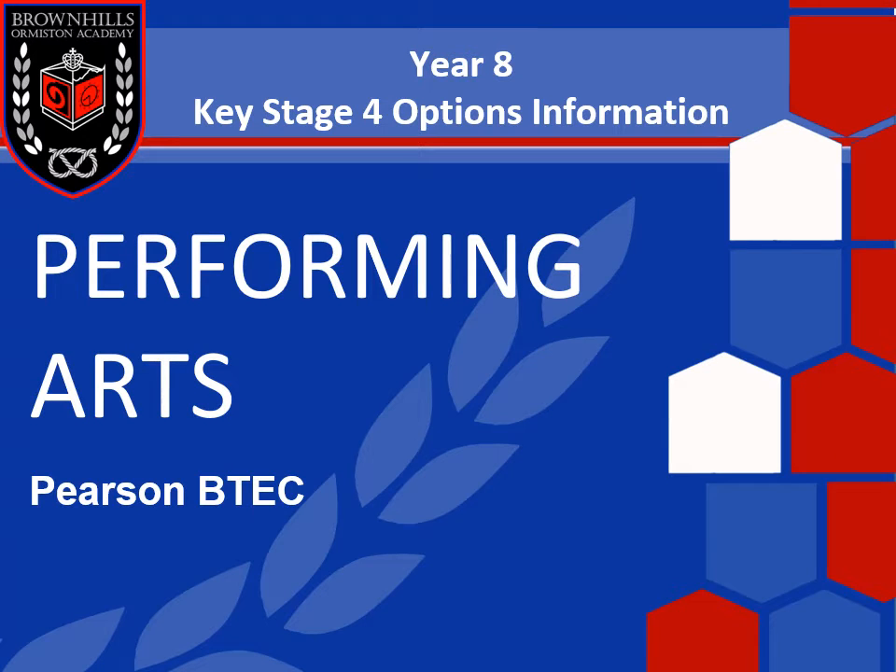Hello, it's Mr Pearce here from the Performing Arts Department at Brown Hills. I'm going to talk to you a little bit today about the BTEC Performing Arts course and specifically the Level 1-2 Tech Award from Pearson that we study at our academy.